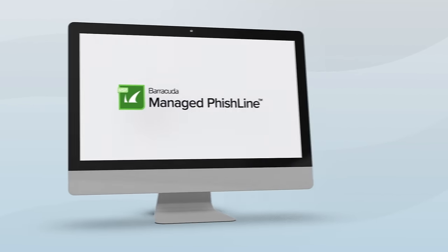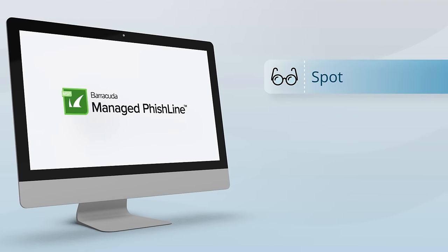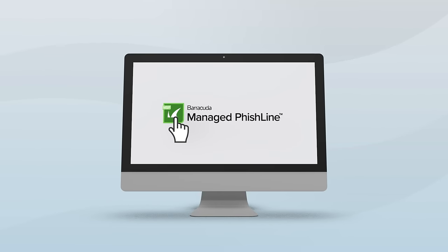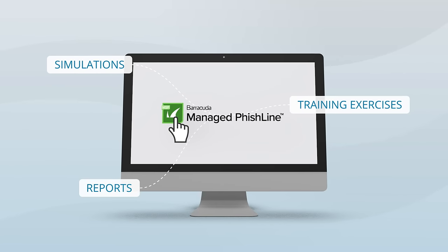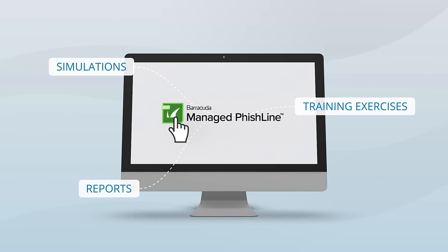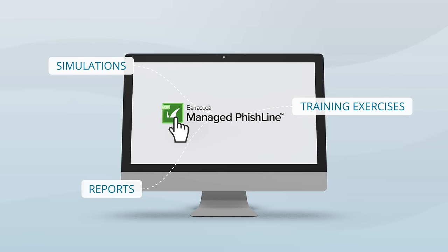In this service, we provide education on how to spot, avoid, and report real-world attacks. Our team creates and deploys simulations and training exercises, and provides reports that enable you to demonstrate value to customers, all while saving you time and resources.